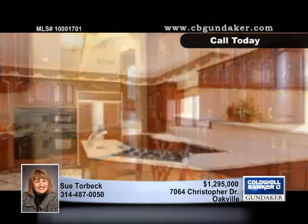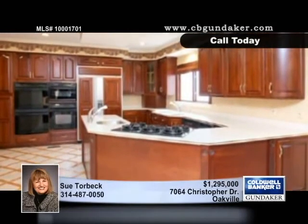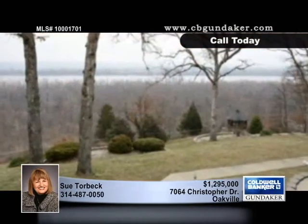You'll love to gather in the great room with a vaulted ceiling, wood floors, gas fireplace, stunning millwork, and a walkout to the deck. The kitchen and breakfast room is sure to become the hub of the home as the space flows into the hearth room.